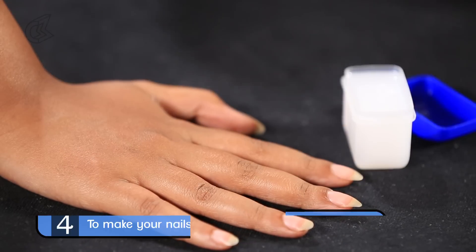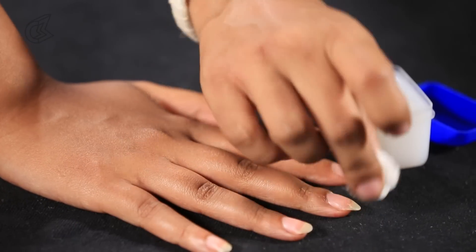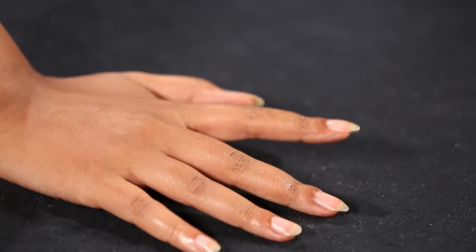Here's a tip to help you buff your nails in no time at all. Simply dab some Vaseline on cotton wool and rub it on your nails and you'll have shiny salon nails in no time at all.